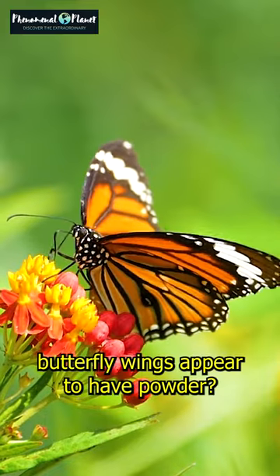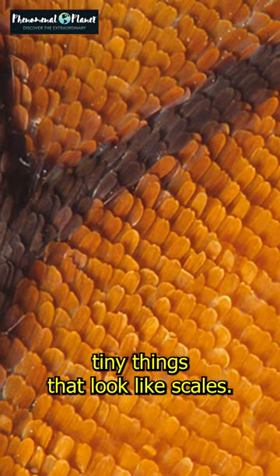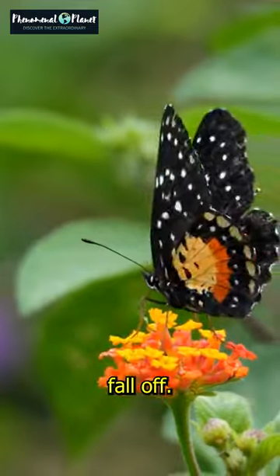Ever wondered why butterfly wings appear to have powder? The powdery stuff isn't real powder. It's made of super tiny things that look like scales. They are really delicate and can easily fall off.